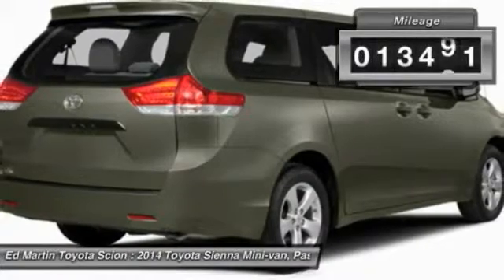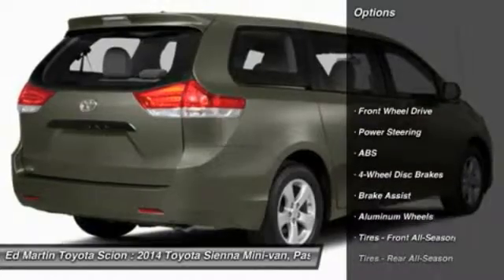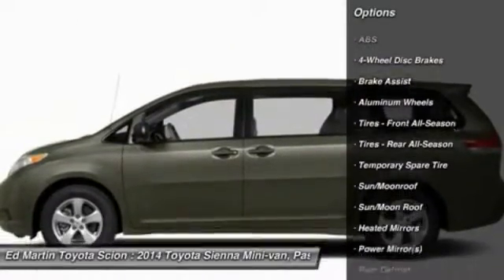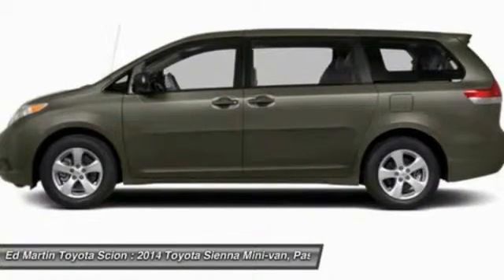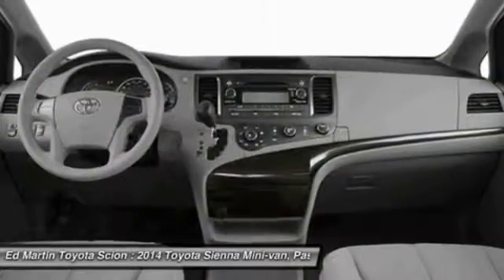This vehicle has less than 15,000 miles. Here are some of this vehicle's great options: power passenger seat, steering wheel audio controls, anti-lock braking system, power lift gate, keyless entry, leather-wrapped steering wheel, moonroof, Bluetooth, power steering, and adjustable steering wheel.